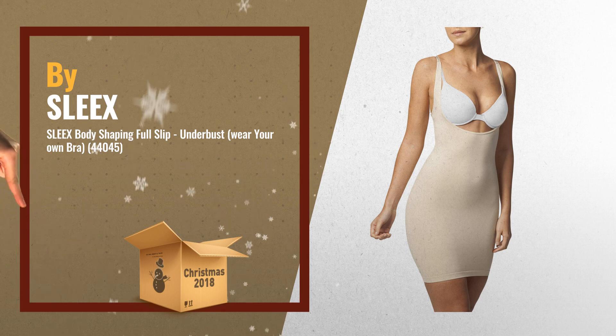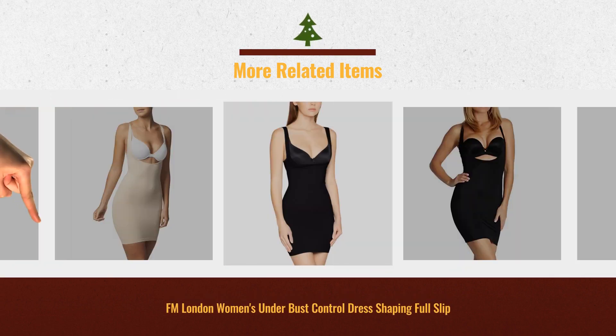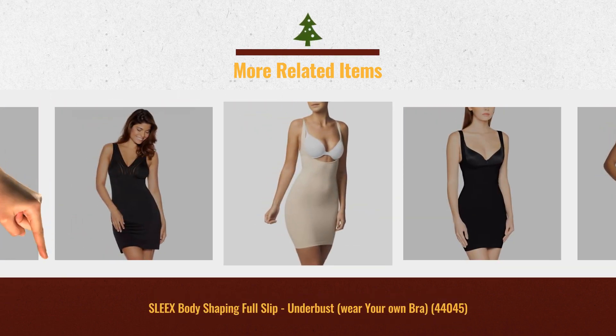Tap the link below for more details and gift ideas. Get your favorite women's shaping full slips now. Just click this link below. Thank you.